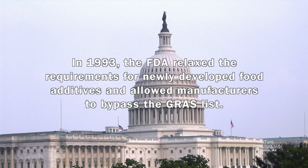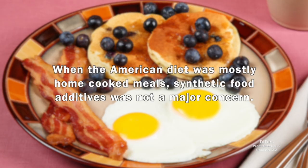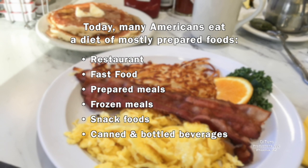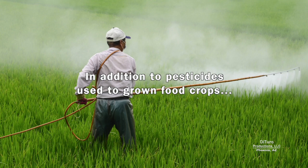In 1993, the FDA relaxed the requirements for newly developed food additives and allowed manufacturers to bypass the GRAS list. As a result, prepared foods can have hundreds of untested or poorly tested synthetic additives. When the American diet was mostly home-cooked meals, synthetic food additives was not a major problem. Today, many Americans eat a diet of mostly prepared foods. Some prepared foods, even so-called health foods, have more synthetic ingredients than natural ingredients. In addition to pesticides used to grow food crops, prepared foods can have dozens of poorly tested synthetic additives.